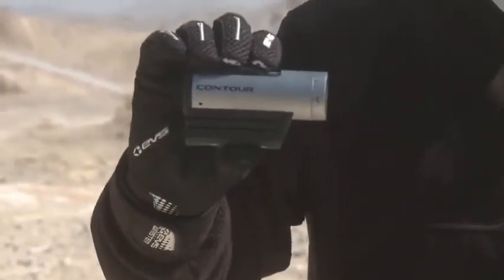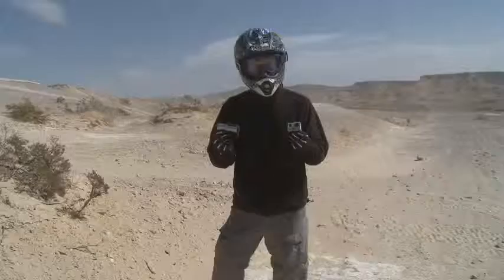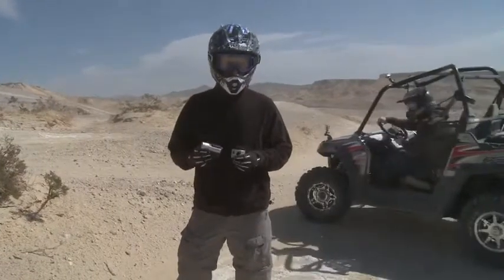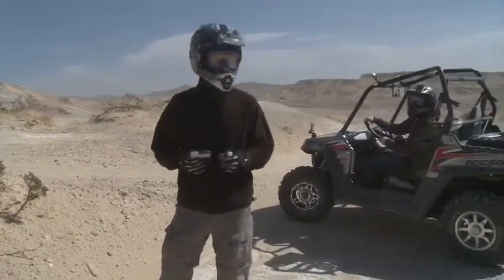We're here to test out two of the best helmet cameras that you can buy. On my right hand, the Contour Plus. On my left hand, the HD Hero 2 from GoPro. Both are 1080p, both are really high quality, and both will capture your extreme sport activities in higher detail than you can imagine.